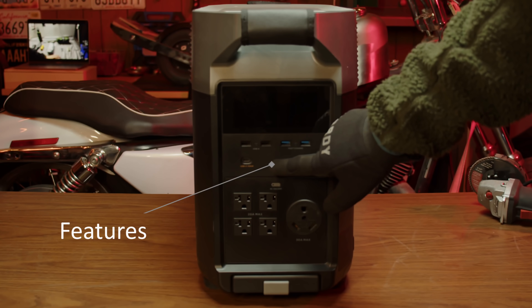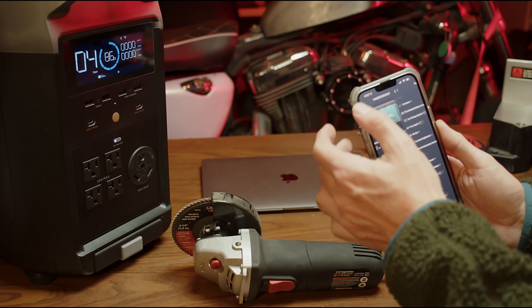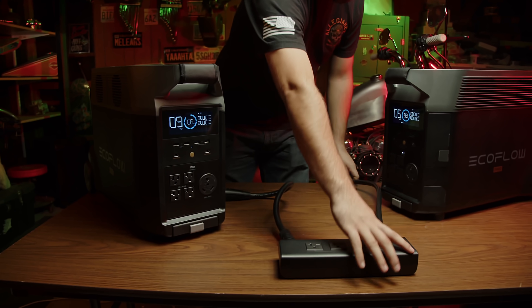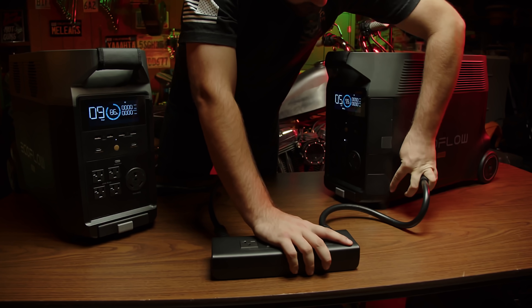Features of this unit — let's take a look at the technical specs first. This unit can output 3,600 continuous watts with a pure sine wave, up to 4,500 watts with the X-Boost enabled, and up to 7,200 watts if connected with another EcoFlow Delta Pro. It can also handle up to 7,200 watts of surge. That's not too shabby.